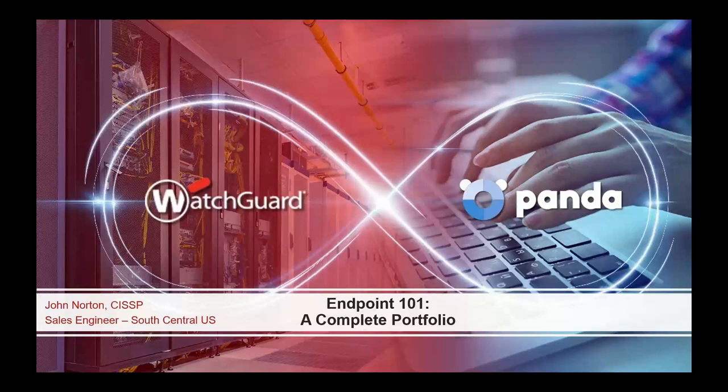Hello everyone and welcome to today's webinar. I'm Elaine Kelly, Field Marketing Manager for the Central U.S. here at WatchGuard, and I'll be serving as moderator for our call. Our call today is Endpoint 101, a complete portfolio. Our presenter today is John Norton, South Central Sales Engineer. Before I hand the call over to John, I have just a couple of housekeeping items.